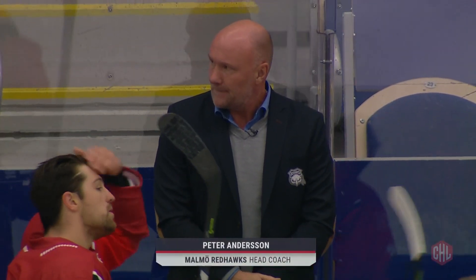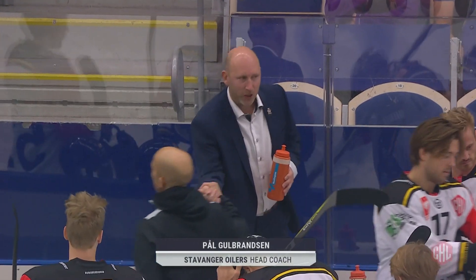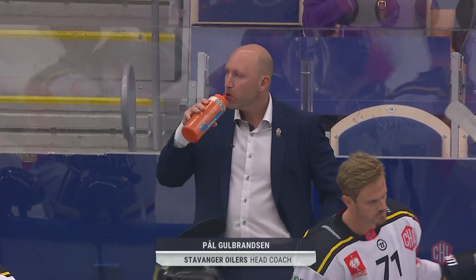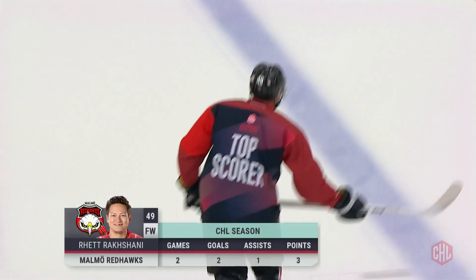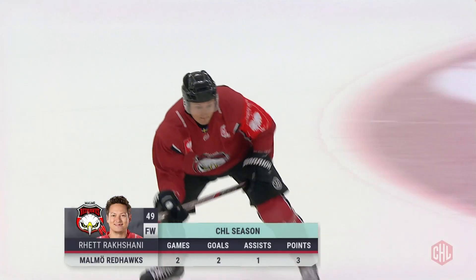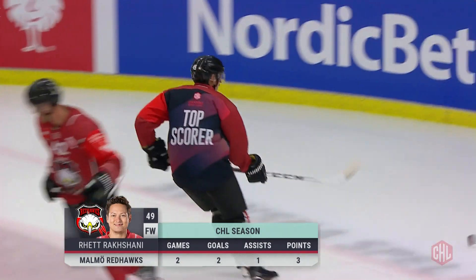Malmö and Stavanger played one of the craziest CHL games in recent memory last Saturday. Rhett Rakhshani scored the opening goal after five seconds, and the Oilers rallied from two goals down with two minutes to play, only for Rakhshani to score the winning goal with 19 seconds left in regulation. So what would the return game in Malmö have in store? Certainly Stavanger needed to win to keep their Group B hopes alive.